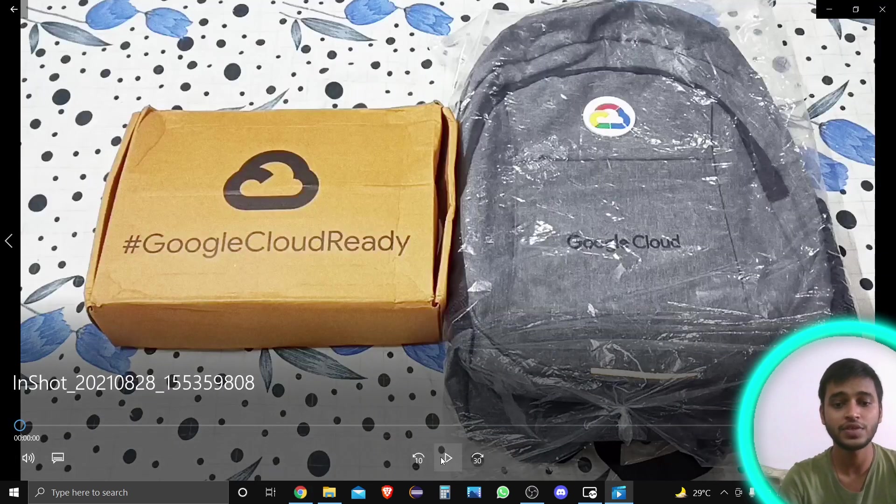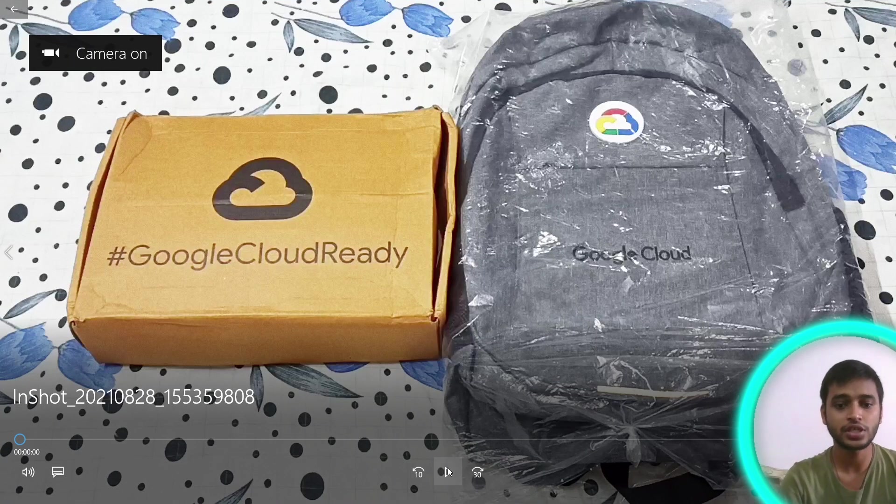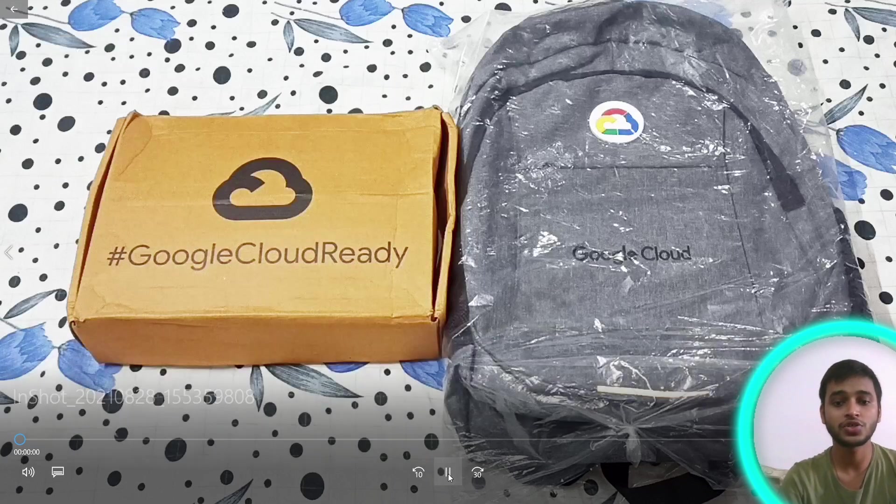So this is the unboxing video. I think you'll enjoy it — I've covered all the things I got from Google Cloud. Let's see.